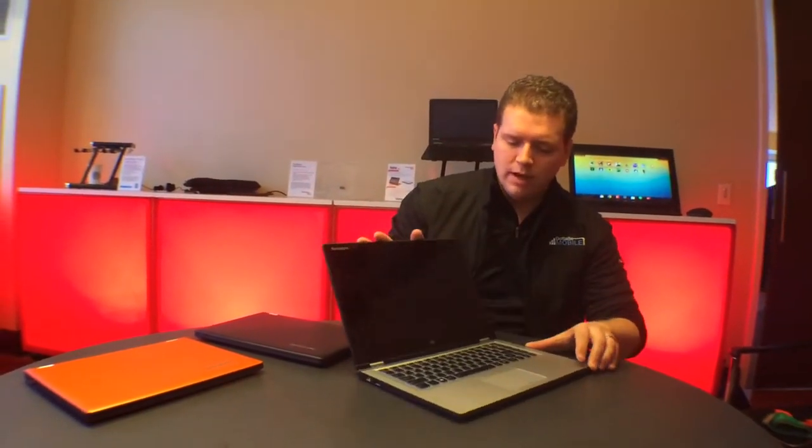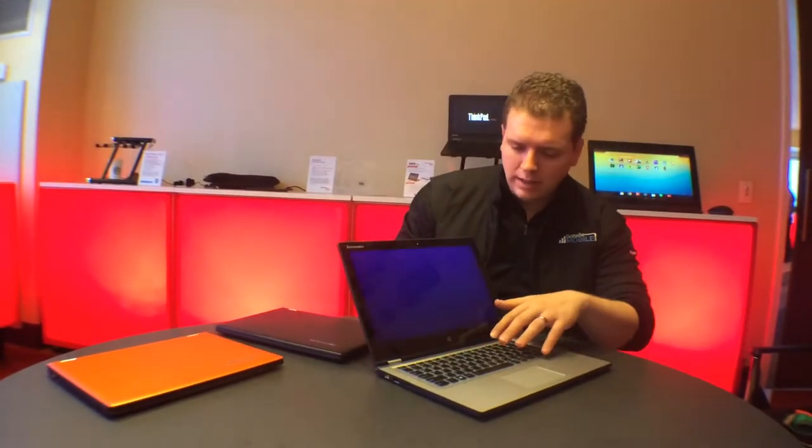It starts at a $999 price point with a Core i5, a 1080p touchscreen display, and a backlit keyboard.